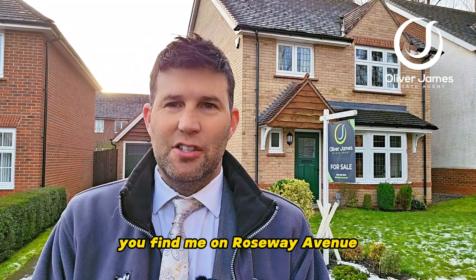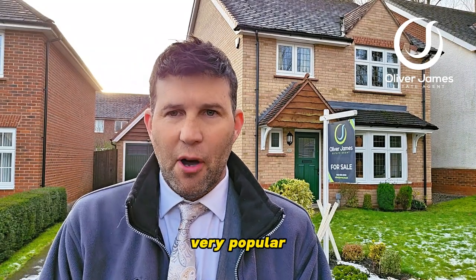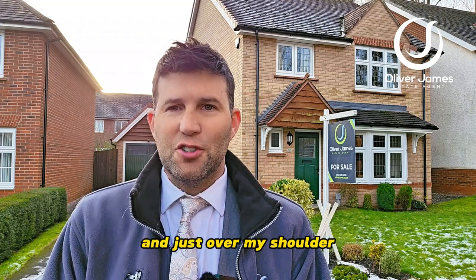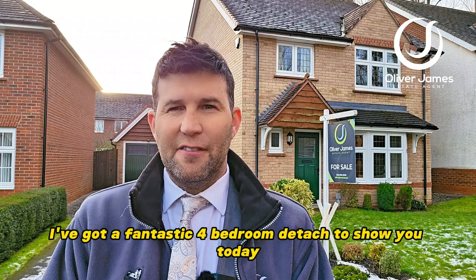Thank you for joining me. You find me on Roseway Avenue, that Haze Green development that's very, very popular. You find me on the red rose side, so freehold property.